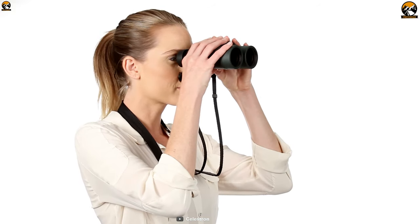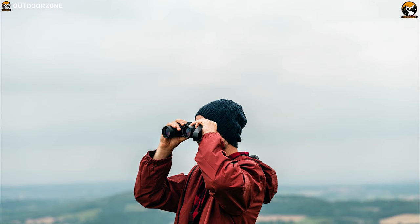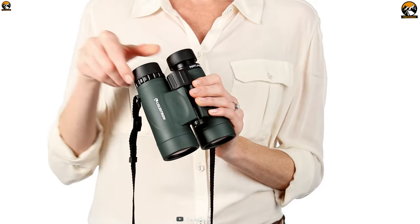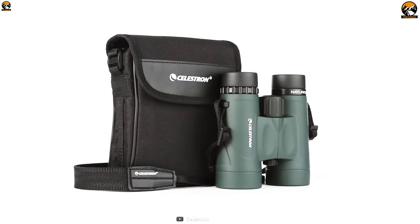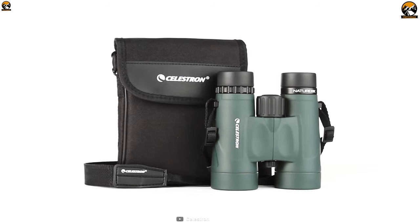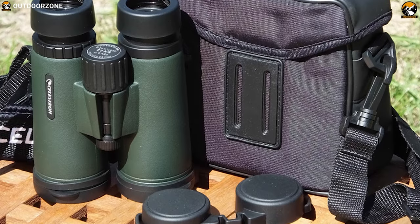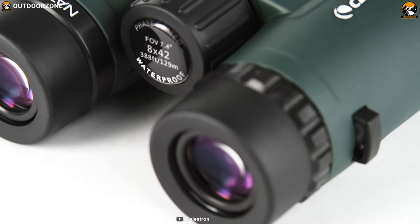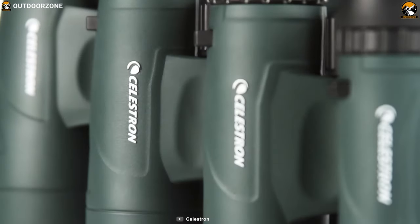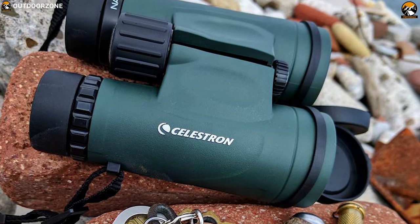An immersive 59-degree apparent viewing angle and impressive 6.5 feet minimum focus distance complement the 8x42 lens system and help provide a user-friendly glassing experience. Weighing less than 2 pounds, this binocular is super lightweight yet compact enough to fit inside a pocket of any daypack, which allows you to carry it with you wherever you go. The Nature DX binocular has a nitrogen-filled polycarbonate housing that is built to withstand heavy rain and deliver foolproof performance, making it ready for a wide range of outdoor glassing activities.